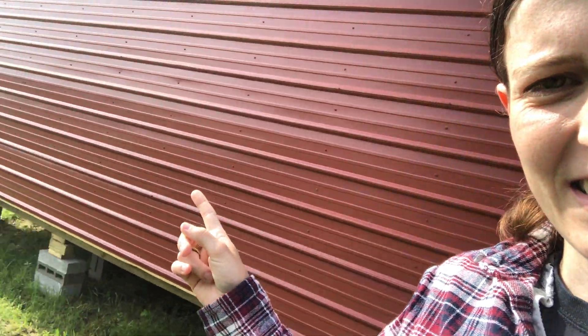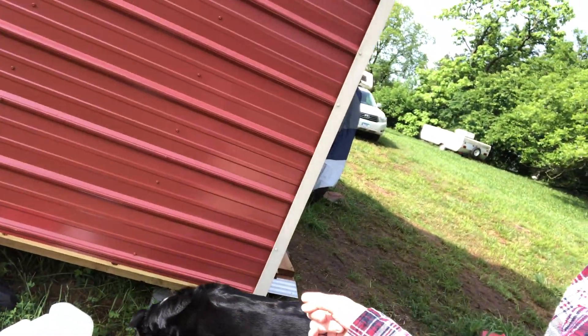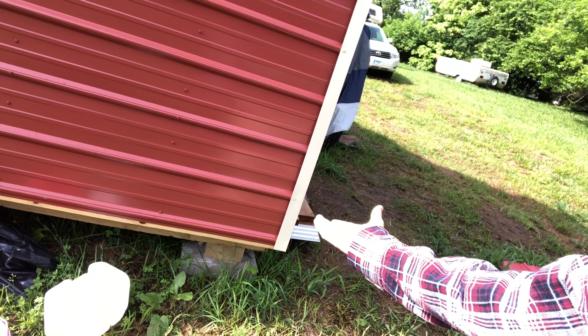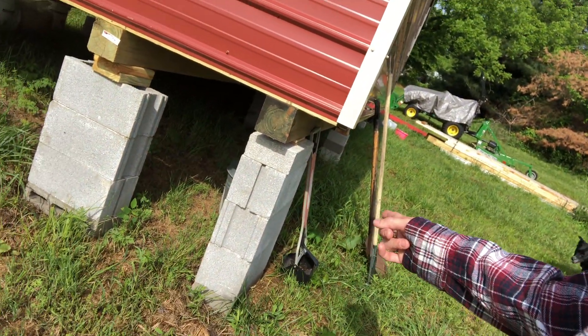Here is another example of the slope. This is a 12 by 30 shed. In the span of 30 feet, we go from being a brick and a 4x4 off the ground to basically four bricks, a 4x4, and some shims. So it's a hill - Flannel Hill Farm.